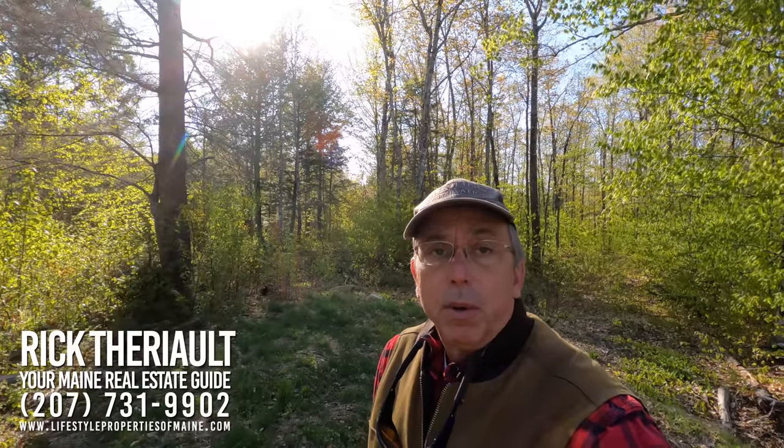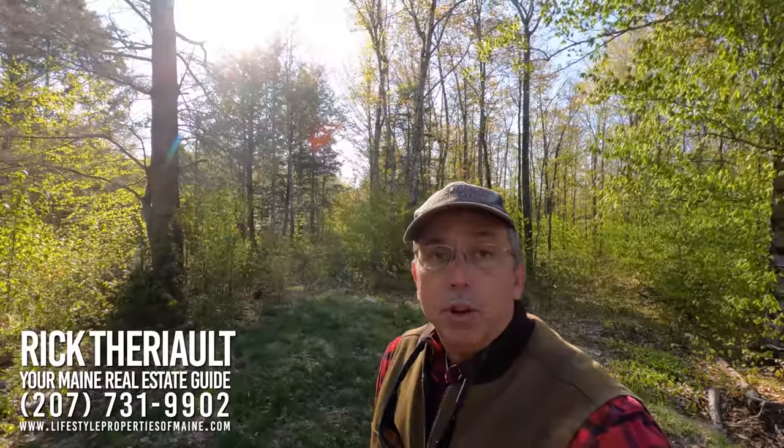Give Rick Terry, your Maine real estate guy, a call at area code 207-731-9902 and let's come check this out together.